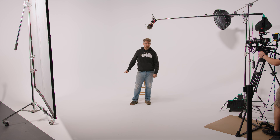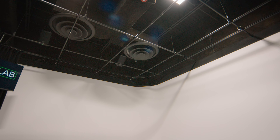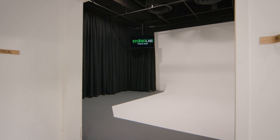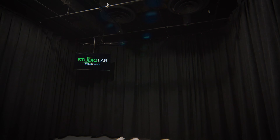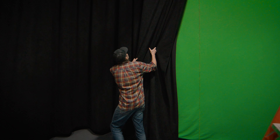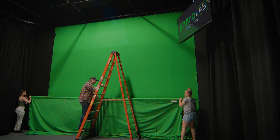Studio C doesn't have a lot of great technology in it. However, it goes on for infinity. So the unique thing about Studio C is it can be set up in three different configurations: the white psych, the green screen, and the blackout drapes for three different looks. And it's designed in a way that it can change quickly to any orientation you need to be in.